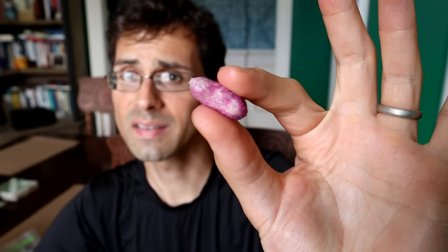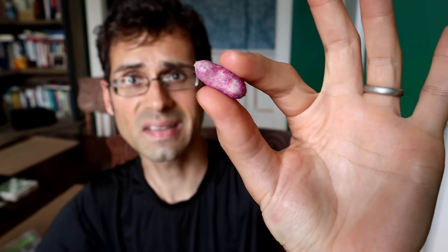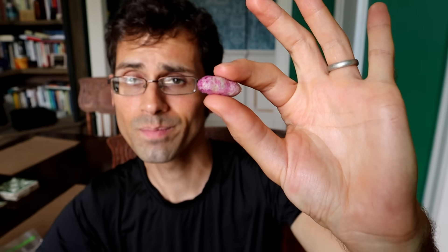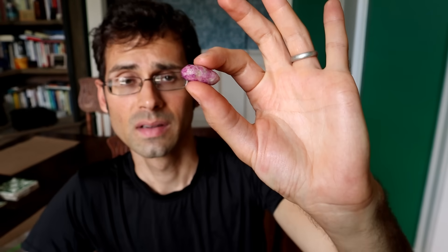In case you didn't believe me when I said it wasn't a grape, there's the seed. It's pill-shaped, it's large, and there's just one of them. You can see it right there — it's got cat hair on it, but otherwise it is a seed. So that's the flavor, but there is still much more to cover here.